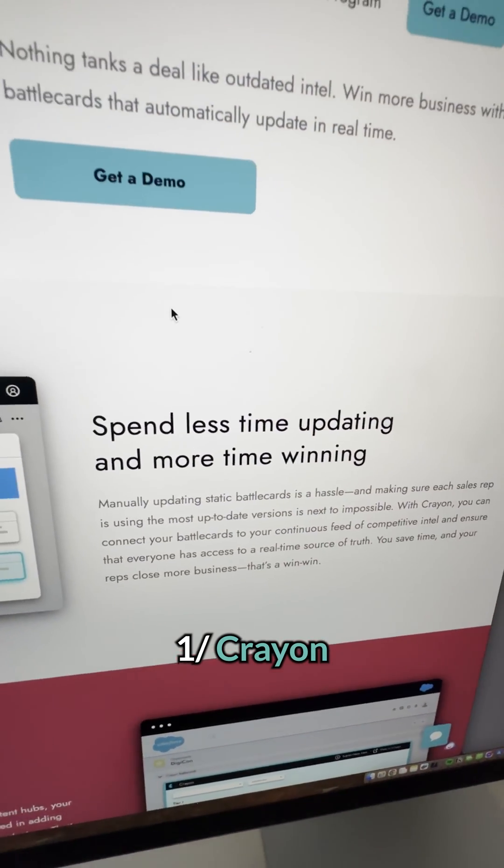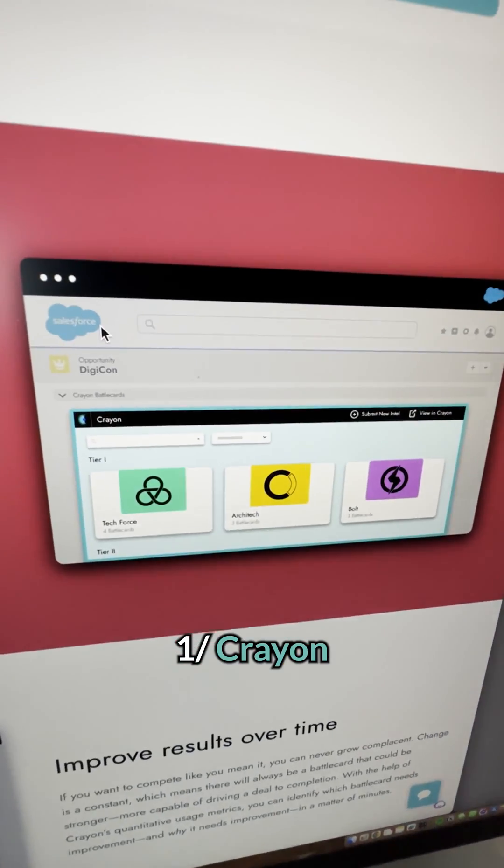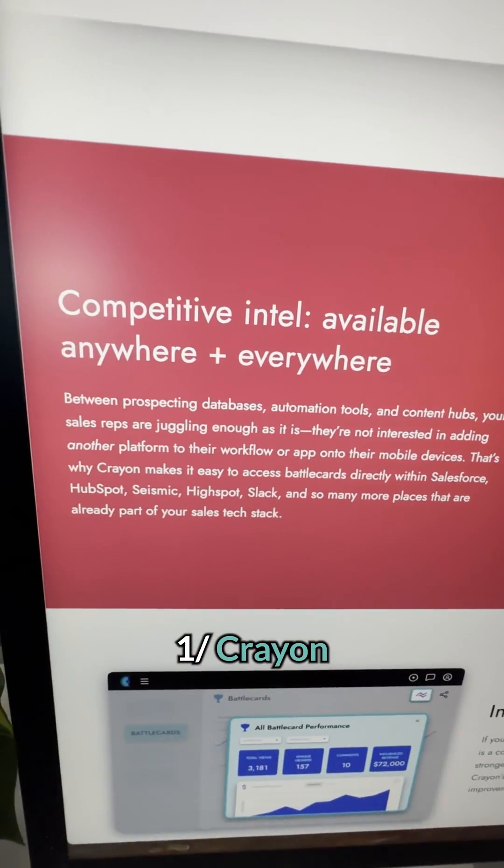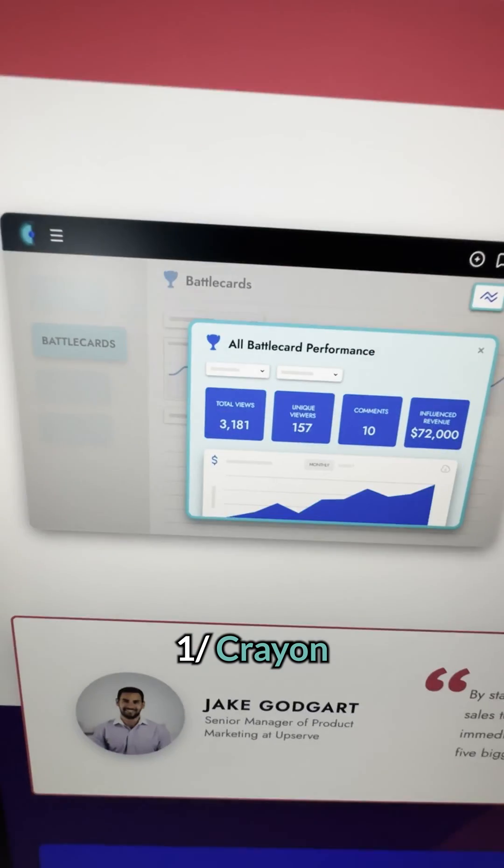It can even track your competitors' customer bases, case studies, and partnership networks. All of that information can help your business develop different strategies, anticipate changes, and capitalize on revenue opportunities.